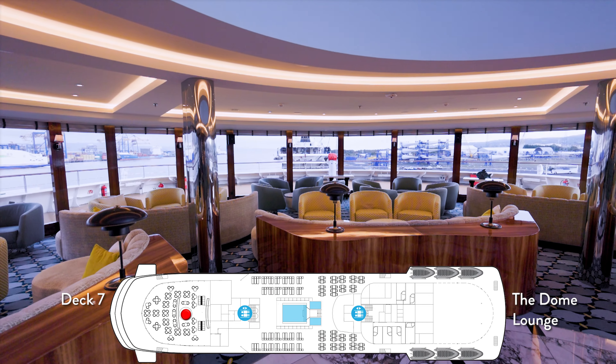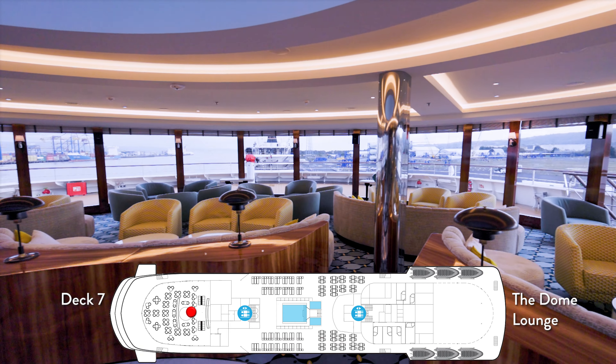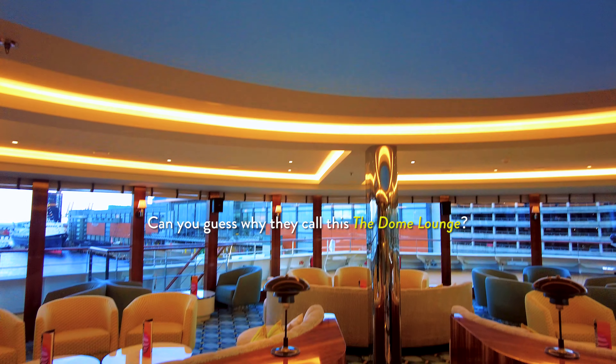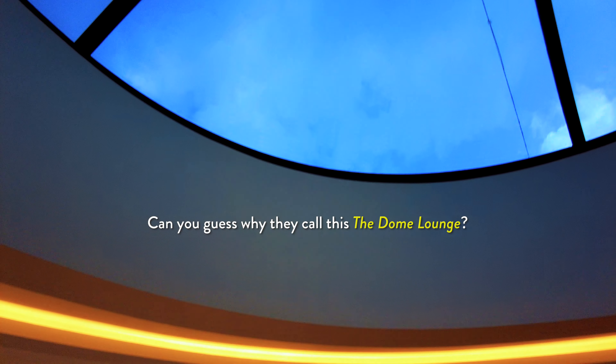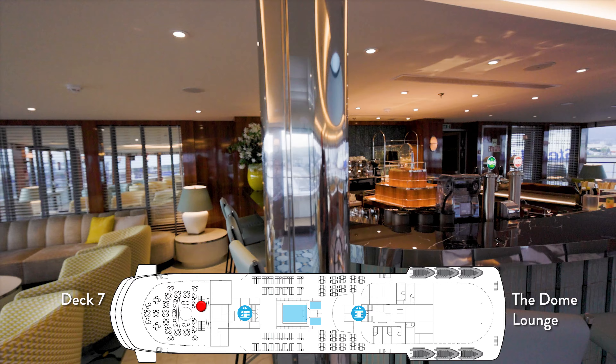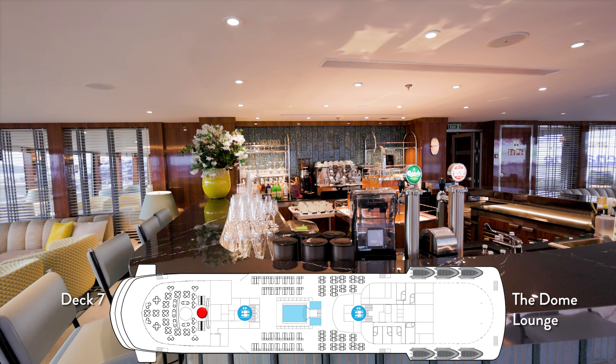The Dome is one of the two lounges on the ship, and it's a place we've actually spent the majority of our time. This is where we have Piano Paul playing every night. It's at the front of the ship on the seventh deck with sweeping views across the ocean. It has a lovely piano and a beautiful bar. The waitstaff here is wonderful — we've had a really good time spending our time up here.